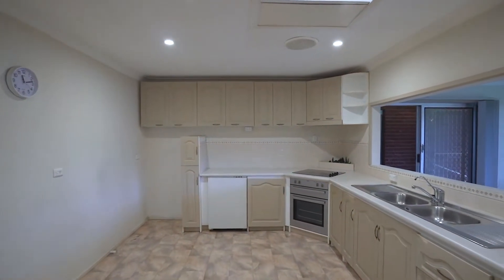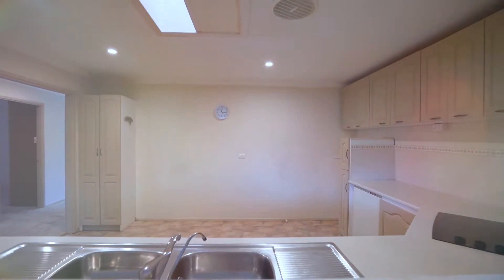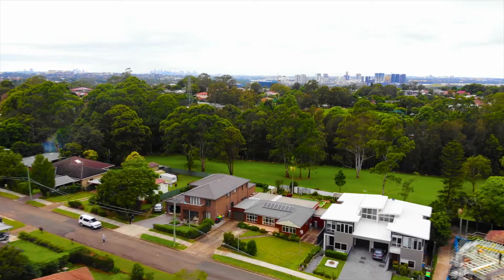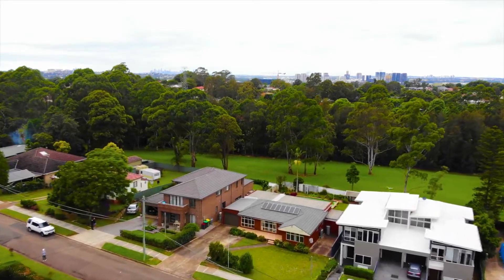The kitchen is huge, offering substantial cupboard space, a skylight, and the provision for a meals area. The rear of the floor plan offers a generous family room which wonderfully overlooks the gorgeous backdrop that is Cowes Lane Reserve.